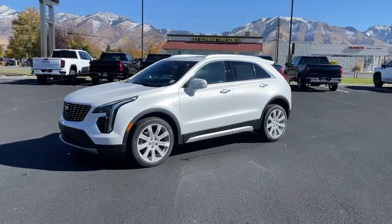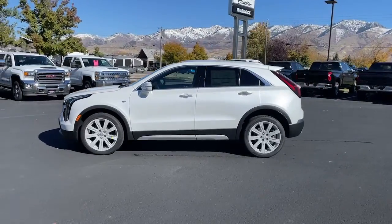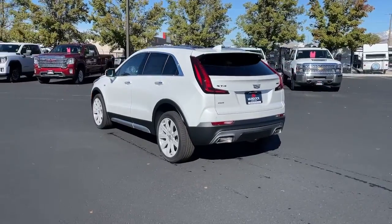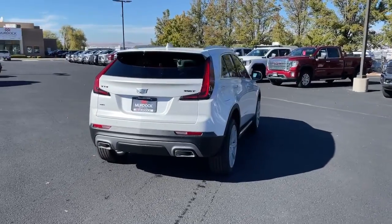Take a moment to check out the 2023 Cadillac XT4. The XT4 delivers sporty agility, luxury, and the latest amenities and safety technology in a compact, stylish package. The following are some of this vehicle's highlighted options.